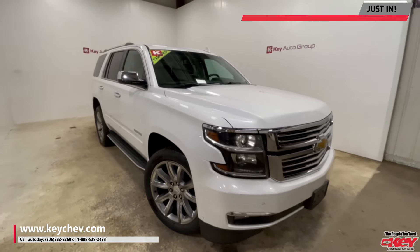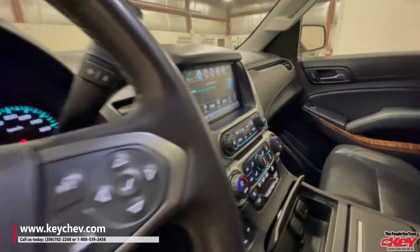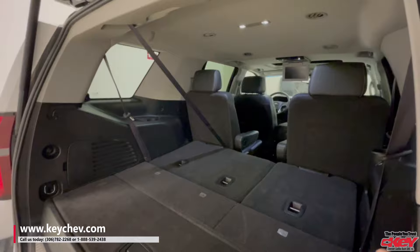It is totally loaded. It has heated and cooled seats, heads-up display, a DVD player, and is leathered right up.